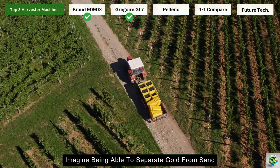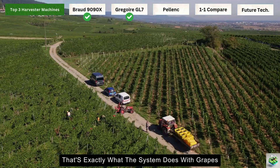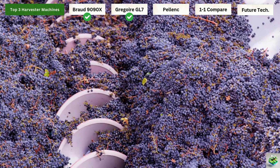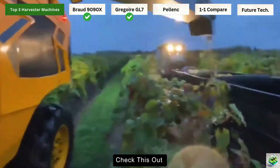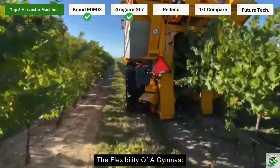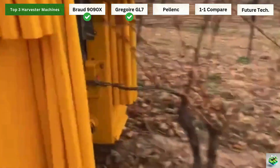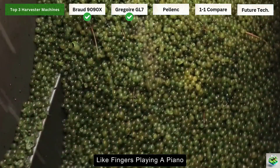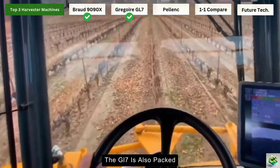Here's where the GL7 really shines: its Easy Clean Destemmer Sorter. Imagine being able to separate gold from sand with 99.8% accuracy — that's exactly what this system does with grapes. It removes almost everything that isn't a grape while treating the actual grapes like delicate jewels. For winemakers, this means cleaner, better quality fruit right from the start. Then there's the double pendulum picking head. It's like giving your harvester the flexibility of a gymnast — those catching trays move independently, following every curve and contour of the vine trunk. And those ARC picking rods dance along the vine canopy like fingers playing a piano, ensuring not a single grape is missed or damaged.